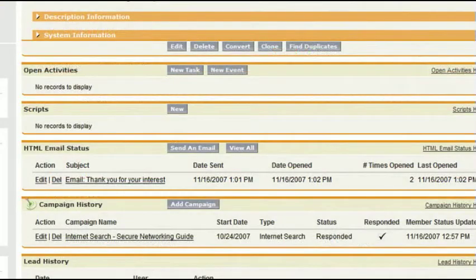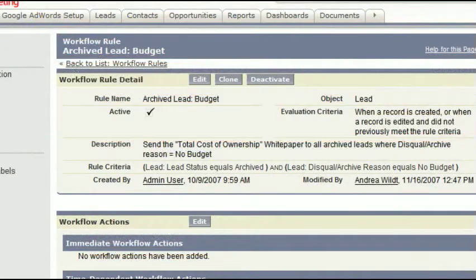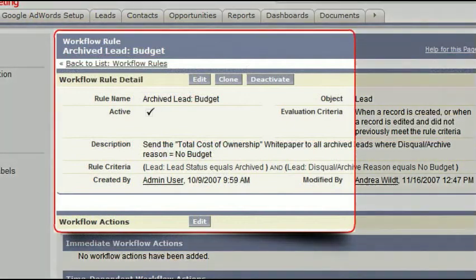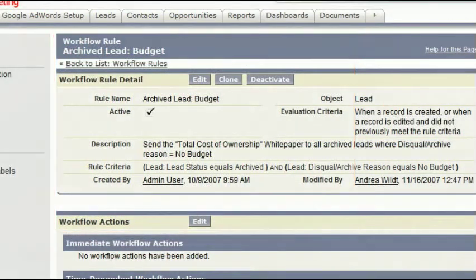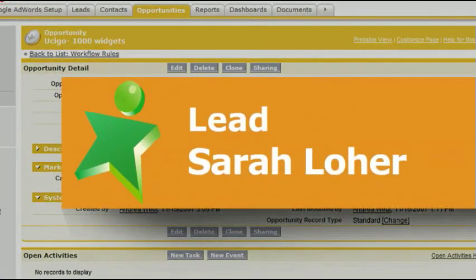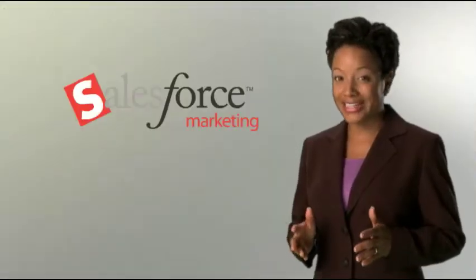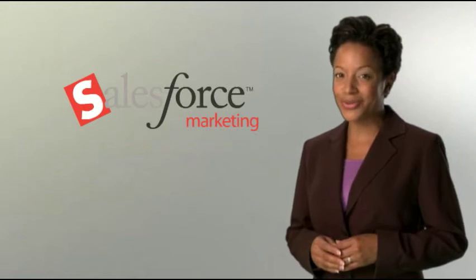Salesforce even does some of the initial follow-up work for you. More quickly than the most diligent sales rep could dial the phone, an automated reply can go out to a new lead that includes additional information on topics of interest to the prospect. And when the time comes, converting that lead to a sales opportunity takes just a couple clicks. With Salesforce Marketing, lead management has never gone so smoothly.